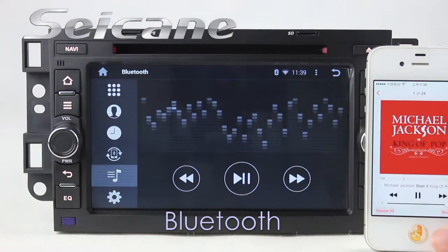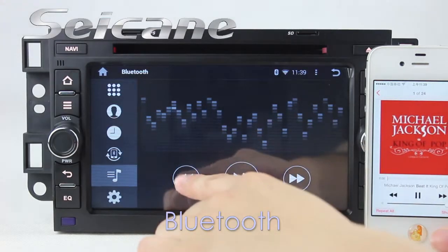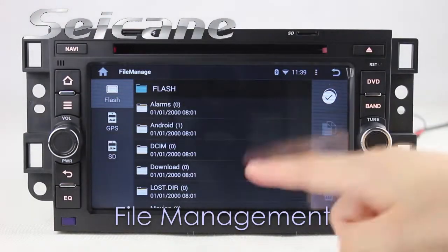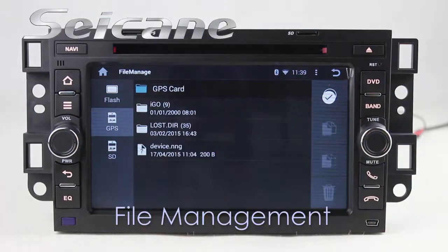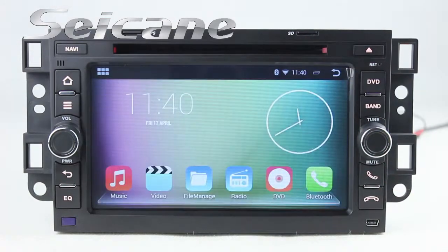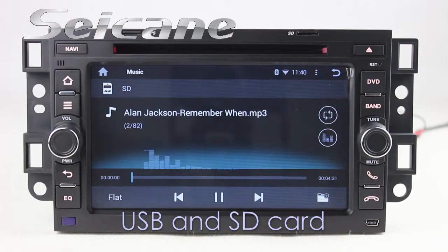And listen to music from your phone. Insert an SD card into the unit, then you can play media files from it. You can listen to songs freely.